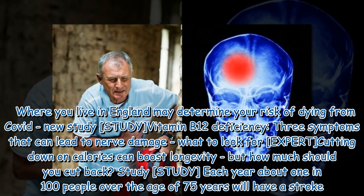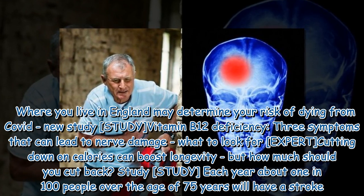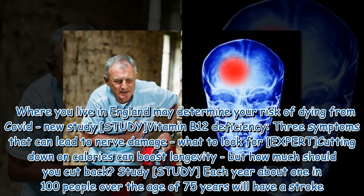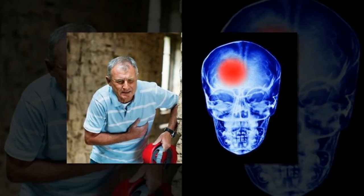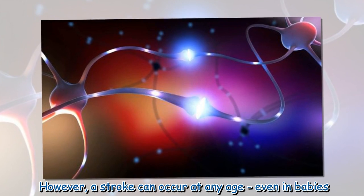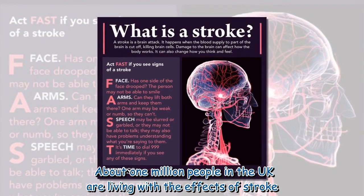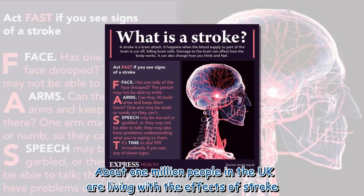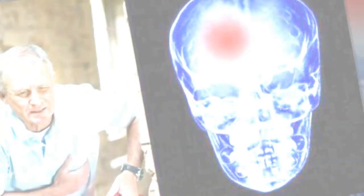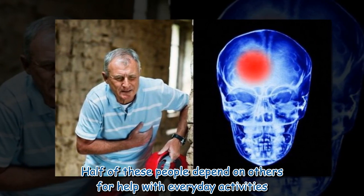Each year about 1 in 100 people over the age of 75 will have a stroke. However, a stroke can occur at any age, even in babies. About 1 million people in the UK are living with the effects of stroke, and half of these people depend on others for help with everyday activities.